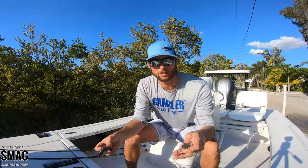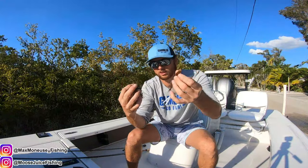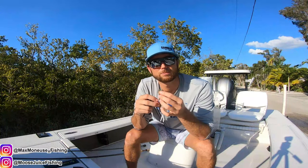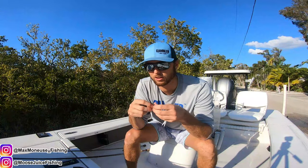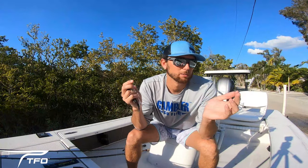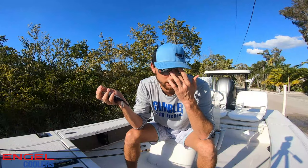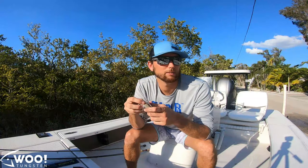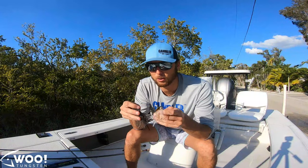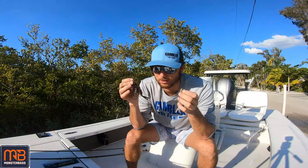Basically, I throw two different colors: the Gold Shiner Jackhammer and the Green Pumpkin Jackhammer. The trailers I put on them depend on what fish I'm fishing around. I do fish white chatterbaits, black and blue ones, and a few other colors for certain situations, but for the most part these are the two colors you're going to see me throw day in and day out.